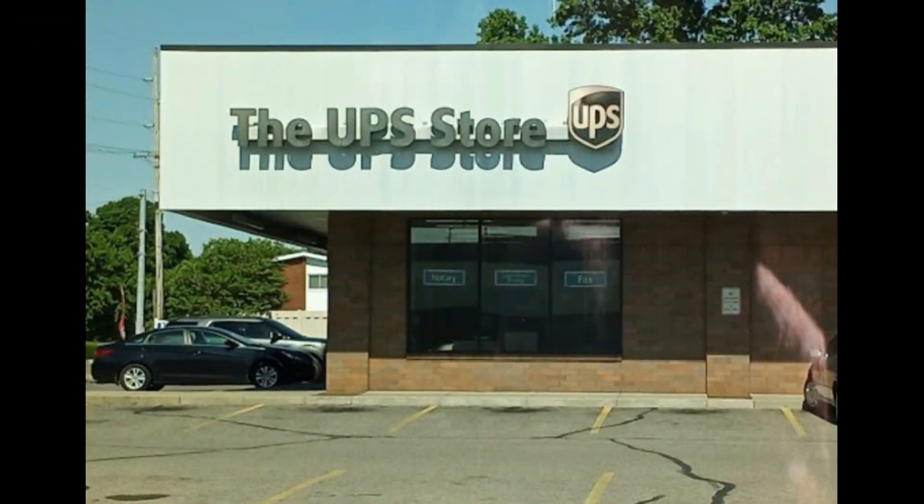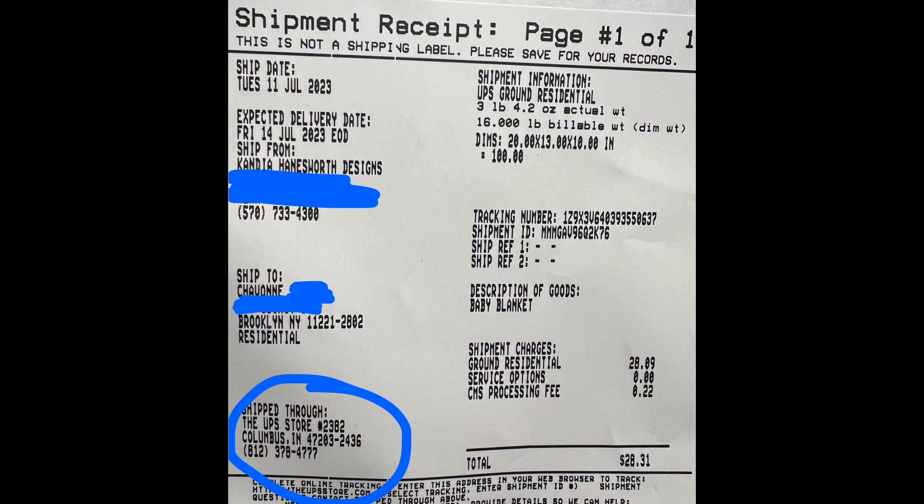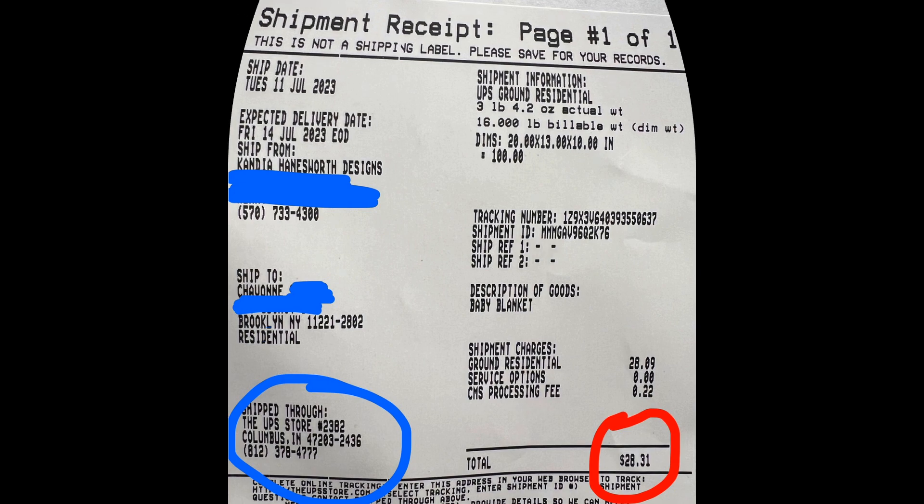After I was done, I packed the order up and headed over to the UPS store over in Columbus, Indiana. Once I got there, I realized that the shipping cost was a little bit more than what I had charged the customer, but I was okay with that because it was only about a $5 difference. Plus, it was my fault that the order was now being shipped from Indiana to Brooklyn, New York, opposed to being shipped from Pennsylvania. So deducting the $5 from the profit and adding it to the shipping cost, I was totally okay with that.